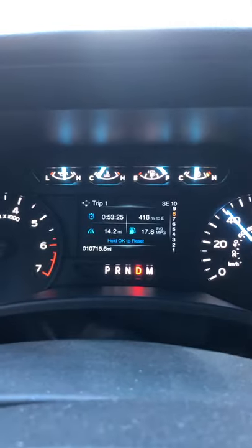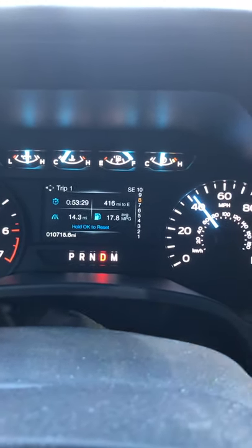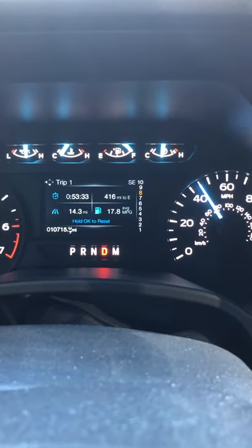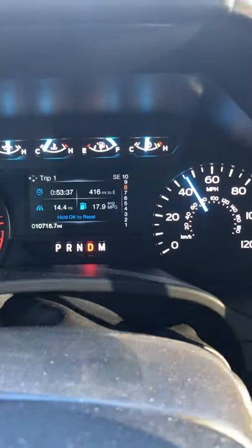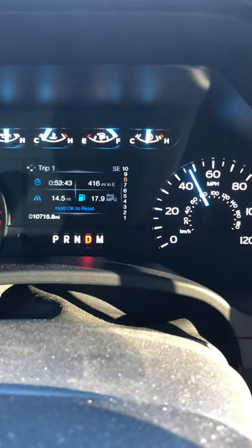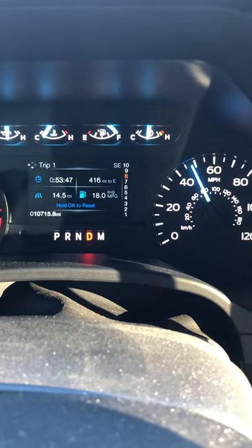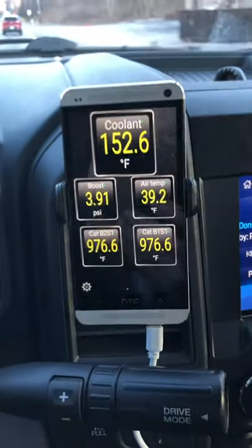Hello again, it is Sunday March 7th, 2021 — another episode of why this truck runs cold. I keep repeating the same thing in every video: the dealership put two thermostats in, I drove it almost 100 miles, and they can't figure out what's wrong. Today it wants to run in the 150s.